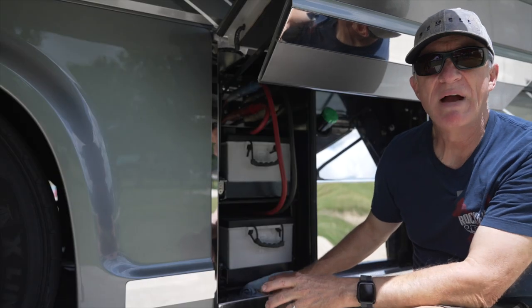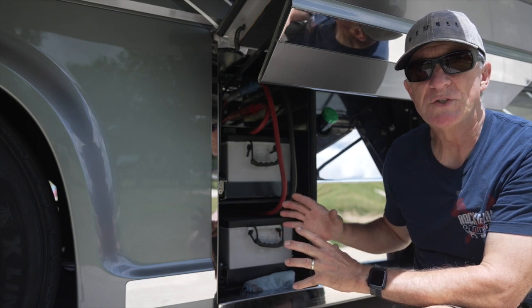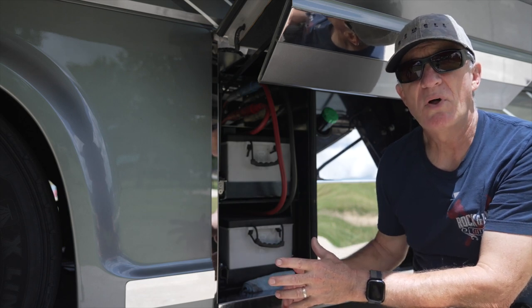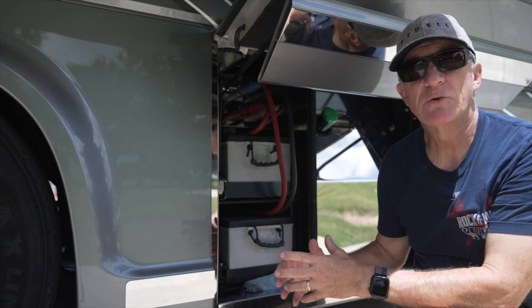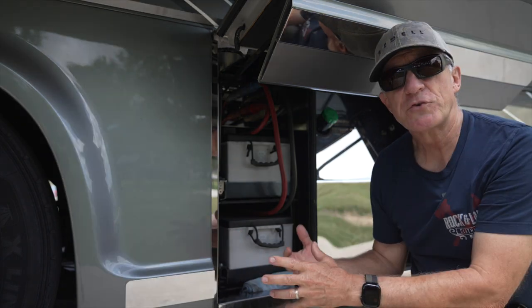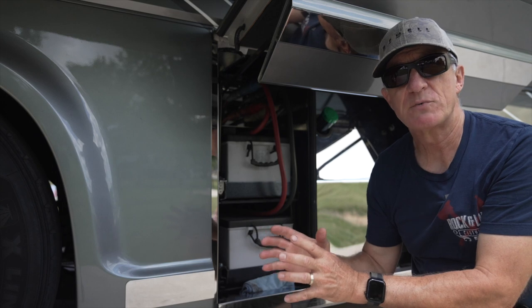First, let's talk about battery power. On most modern coaches, there are going to be two sets of batteries. One is the chassis. The chassis batteries are responsible primarily to supply 12-volt power to the engine, transmission, the main electrical system that the coach is built upon — that's the running chassis. Those are all driven off of the chassis batteries. We're not talking about those right now.